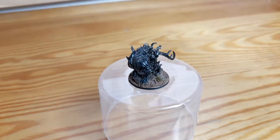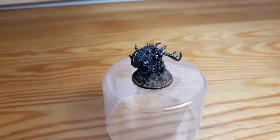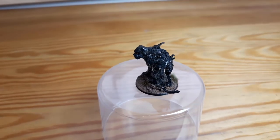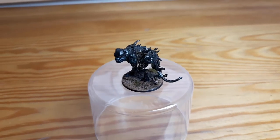Next up we have a shadow mastiff. I really like the sculpt of the miniature and really wanted to use it in one of my sessions so I painted it quite quickly. Even though I didn't put too much work into it I really like the effect.